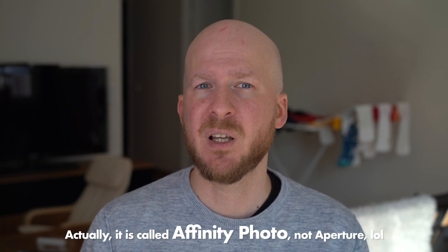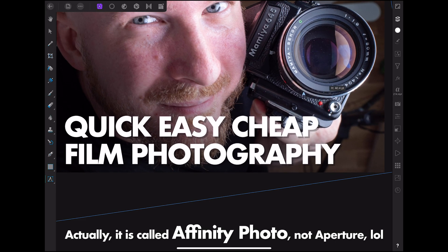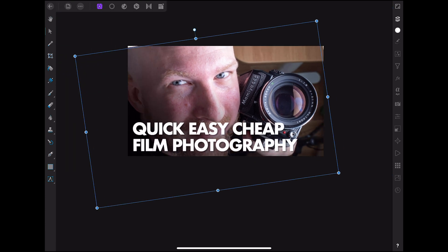For more advanced photo editing — the kind you'd do in Photoshop on a computer — I used an app called Aperture. It's a great application, a little bit hard to learn if you're used to Photoshop, but it works great and has everything you need. I used it for things like video thumbnails for YouTube.